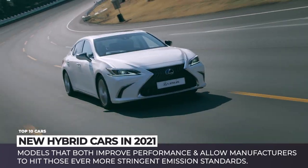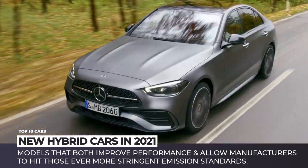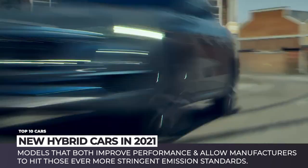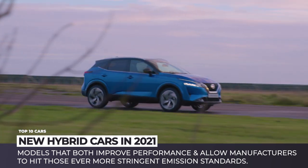In this episode, we will cover the newest electrified non-plug-in models that both improve performance and allow manufacturers to hit those ever more stringent emission standards. Subscribe to Automotive Territory to stay on top of the latest news within the world of cars and enjoy the ride!